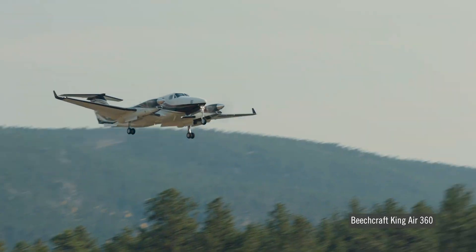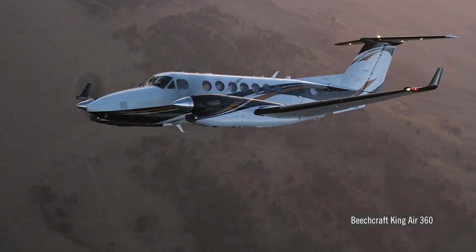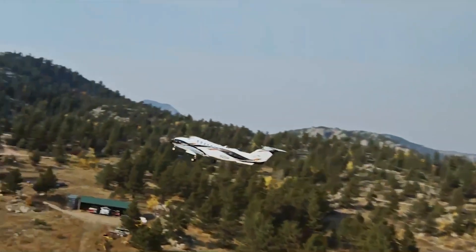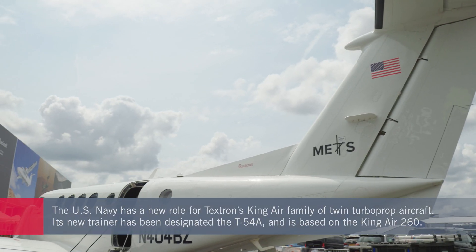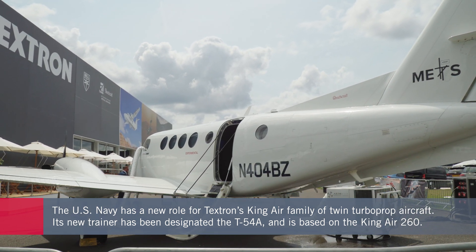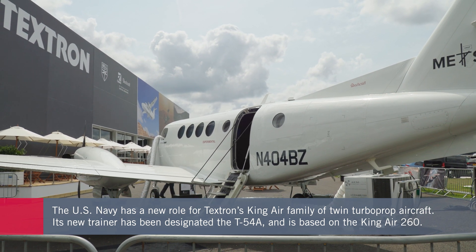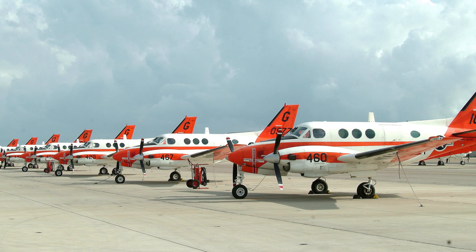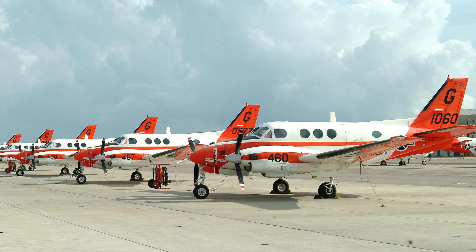Textron Aviation's King Air family of aircraft is a veritable workhorse that continues to be in demand for all manner of applications. Preparing new pilots and expanding their experience is one critical role, and the U.S. Navy has started taking delivery of new King Air models that they call the T-54A Multi-Engine Trainer. These will replace its aging fleet of Beechcraft T-44 Pegasus aircraft, which is based on the older King Air 90.